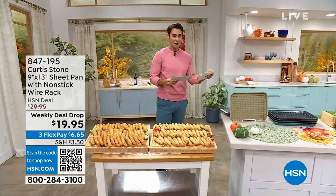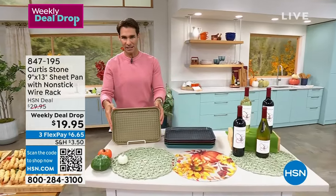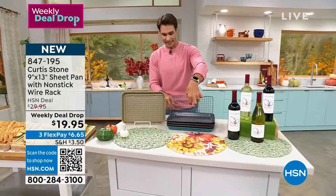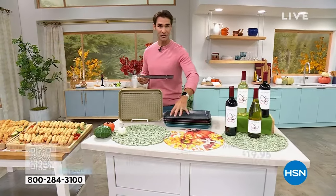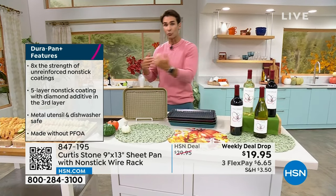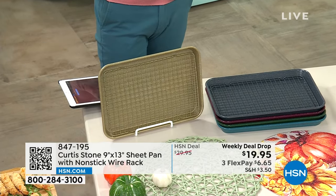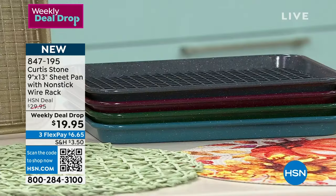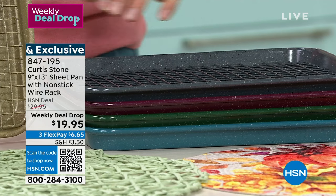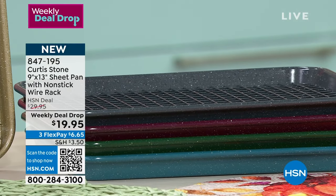Also from Curtis Stone: the five-layer Durapan sheet pan — the world-famous durable, strong, nonstick pan. Nothing sticks to it, and you also get the nonstick wire rack on the inside. Great for baking, roasting, cookies, frittatas, or vegetables. It's nine inches by thirteen inches, $19.95, on a weekly deal drop this week. Colors available include red, hunter green, and turquoise blue. Check out more from Curtis Stone at hsn.com.